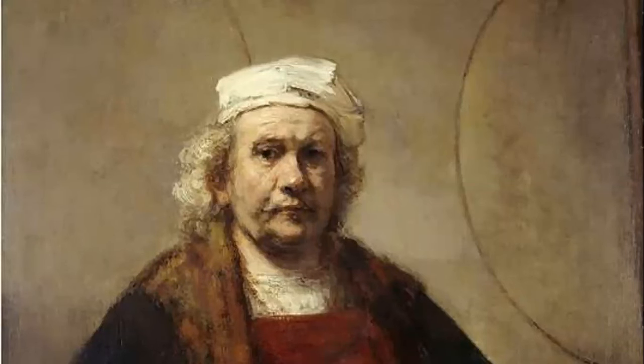This is a self-portrait of Rembrandt, one of many. He holds his palette, with concentric circles in the background. Certain art critics have tried to decipher the meaning behind the circles.